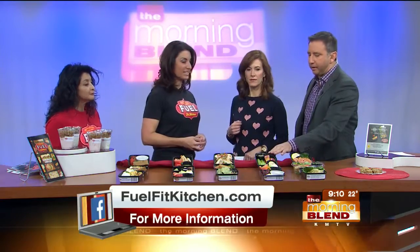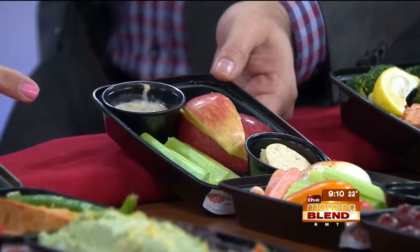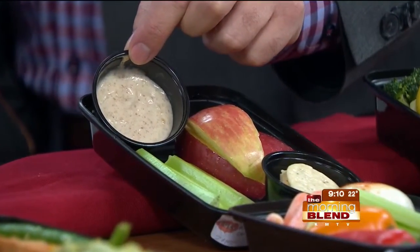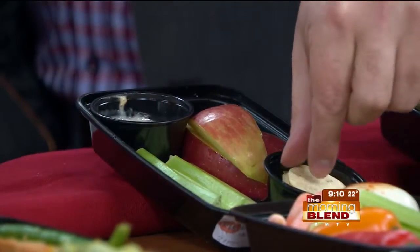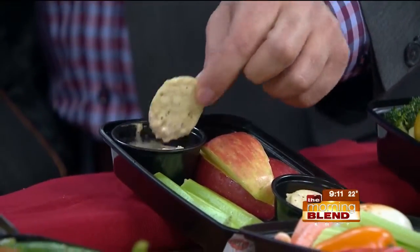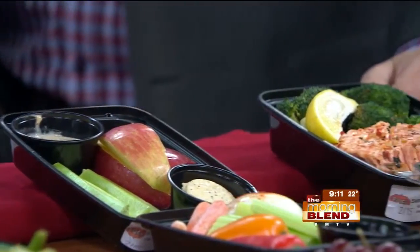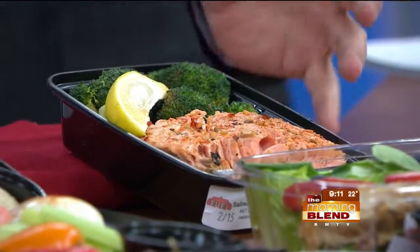And then we've got another snack down here — apples, celery, and this is almond butter whipped together with some Greek yogurt, and then gluten-free crackers. I love dips! And 98% of our items are gluten-free. For people that have to observe special dietary restrictions, you've got options for them as well — we have tons of options. And that is a good dip.